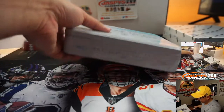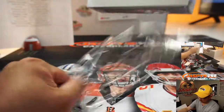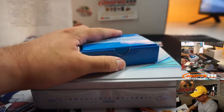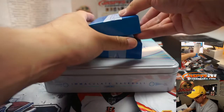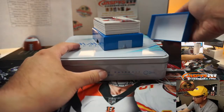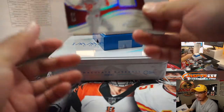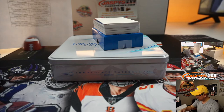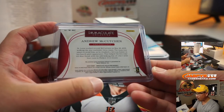And the final box coming up. Last box here in Pick Your Team 10, Immaculate Baseball — thanks everyone for getting in. There's Andrew McCutchen, 8 out of 49 for Philly — that goes to TJ in Philadelphia 8. Nice cut. Game-worn material in there as well.